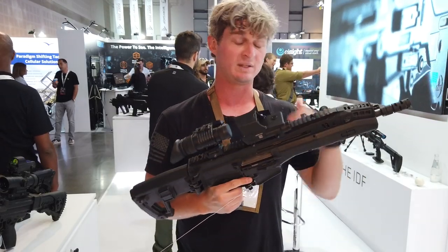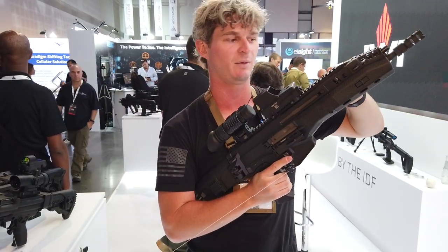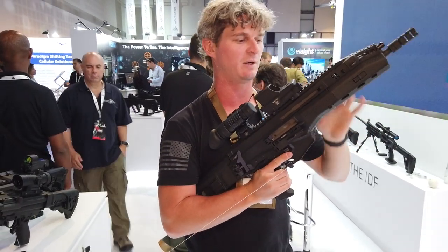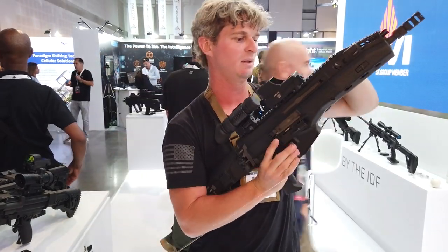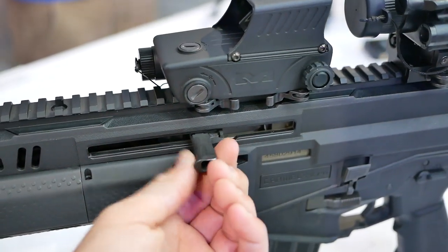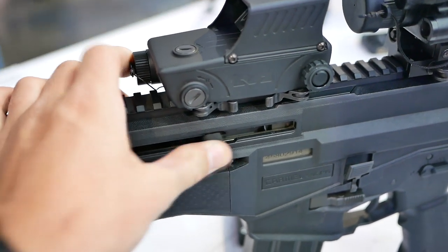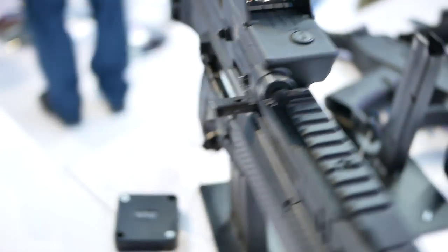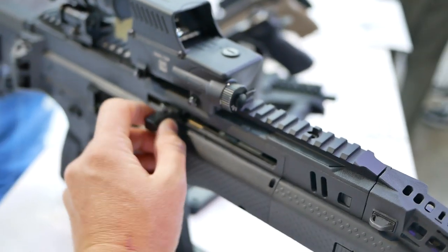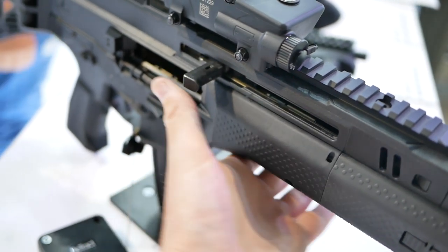Probably one of the biggest features that from the US market we find really interesting about the Carmel is the ambidextrous charging handle. A lot of people say ambidextrous charging handle and other things, but with the charging handle on the Carmel, it truly is. All you have to do is lock the bolt to the rear, and then there's a slot on the charging handle rail in there, and you just push it in like that. And now you have a left-side charging handle. Simple as that.